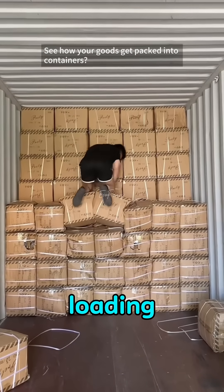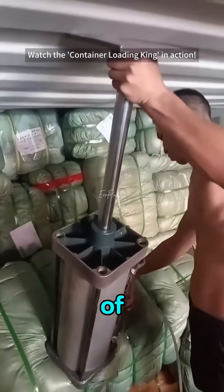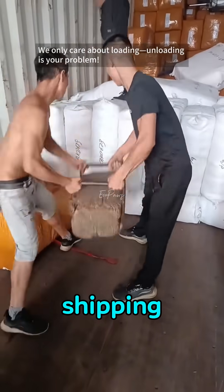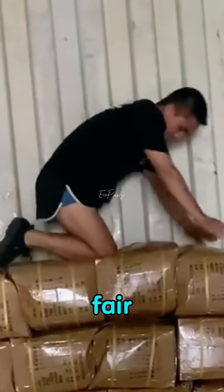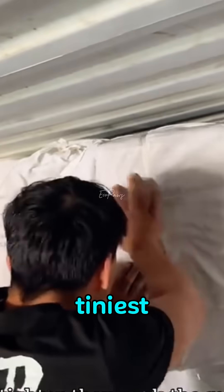This is China's container-loading war machine, and every day, these workers push the laws of physics to their limits. They've mastered mind-blowing ways to pack shipping containers so efficiently it almost looks impossible. For them, if there's space, it's fair game. Fitting an elephant into a fridge? Not impossible here. If there's even the tiniest gap,